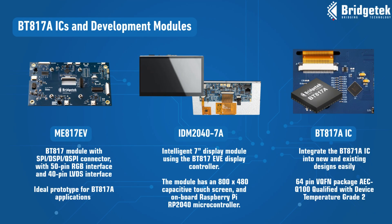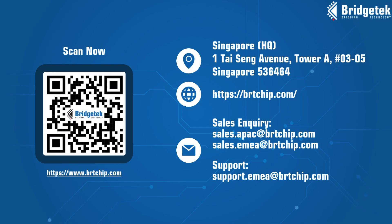Several 4th generation EVE development modules are available to help with rapid application development. For your final product, our BT-817A IC can be easily integrated. Please get in touch to see how our BT-817A IC can help you enhance your product's functionality.